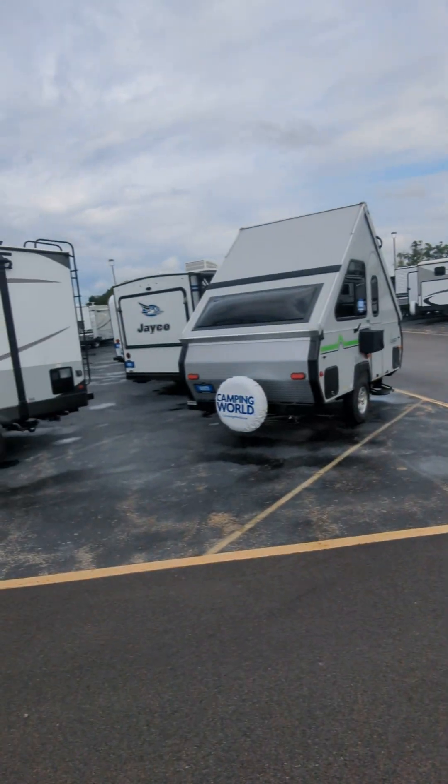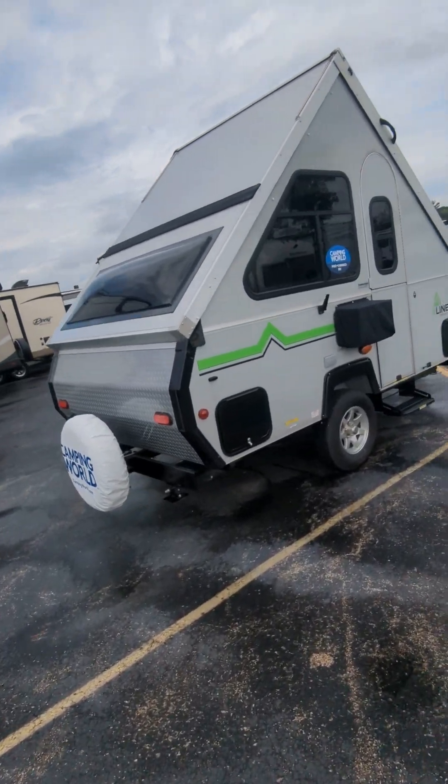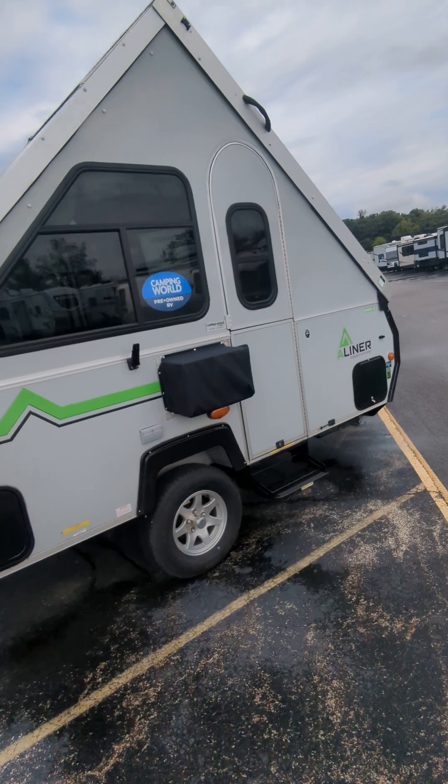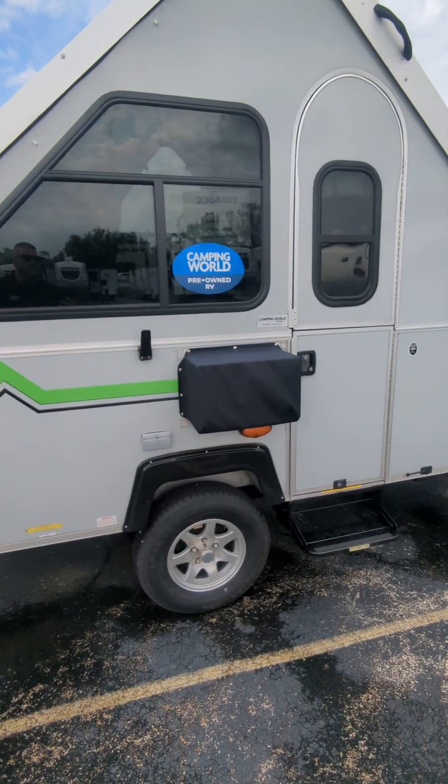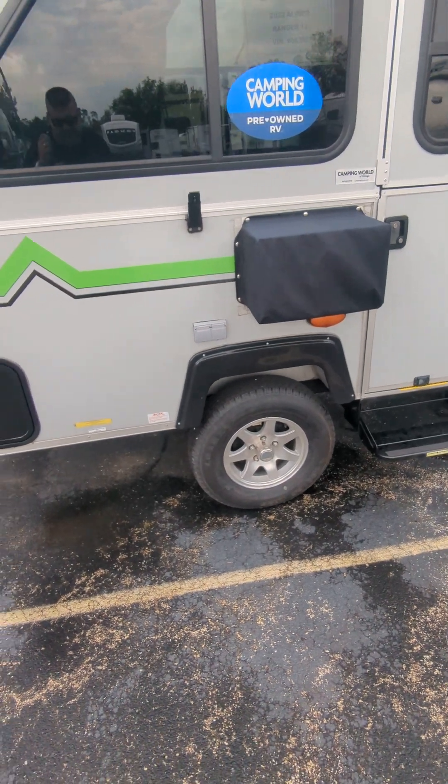Hey, how are you? Erica, Camping World Chicago, 847-493-9998, give me a call. Let's talk about this A-Liner — sensibly different — the 2022 Ranger 12. Looking great, tires look good.